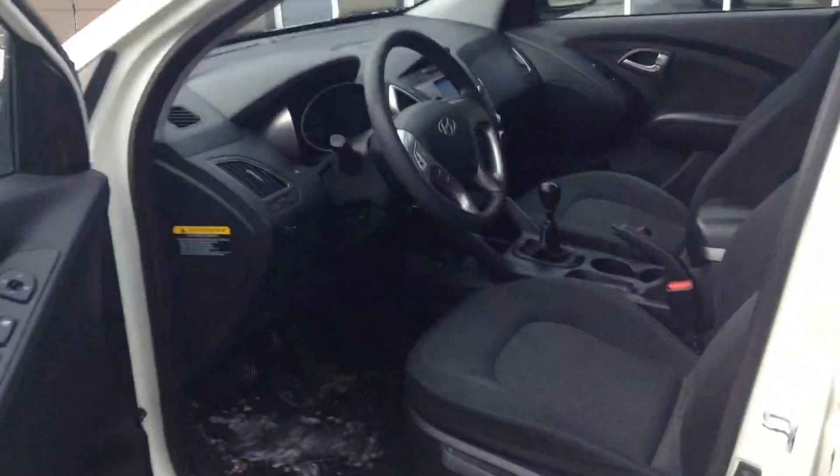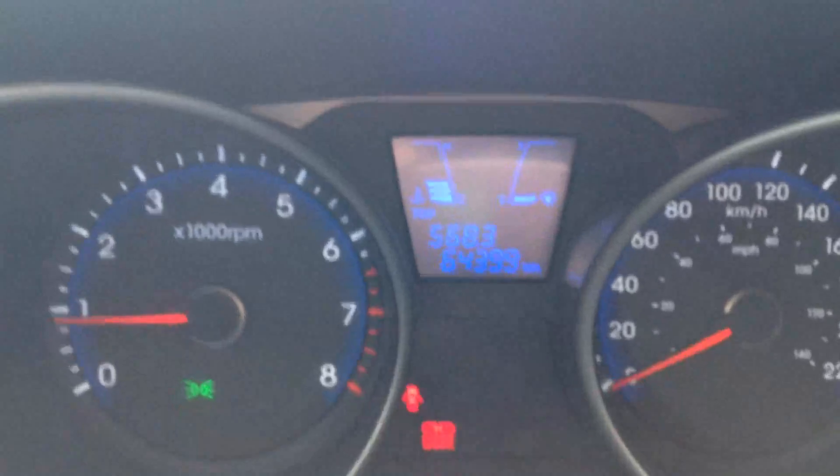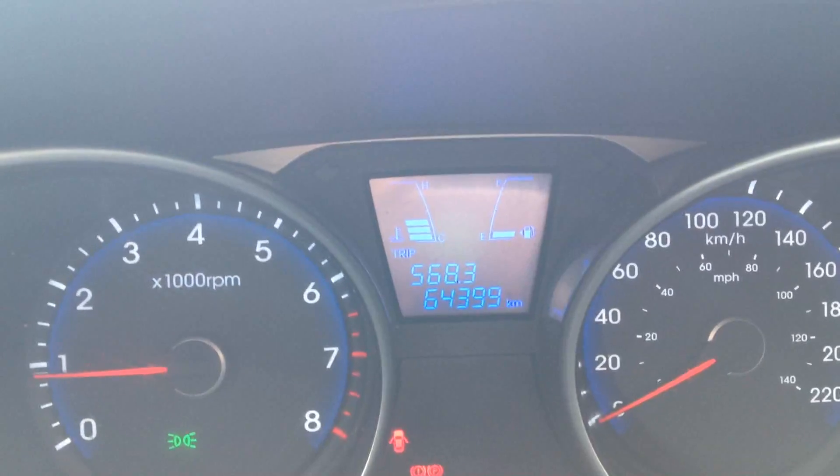Come around the driver's side and hop in. Take a look at the instrument cluster — you can see that it has just over 64,000 kilometers. For 2010, that's pretty lightly driven.